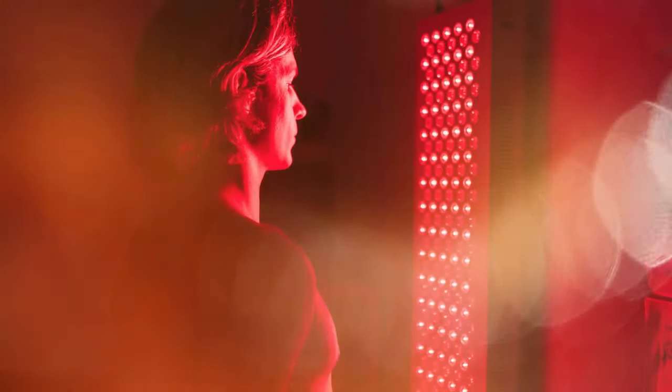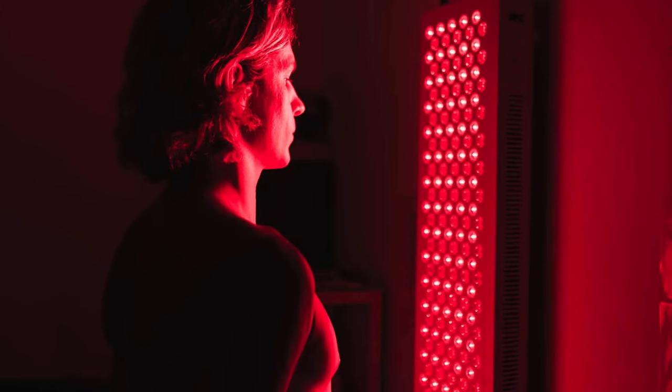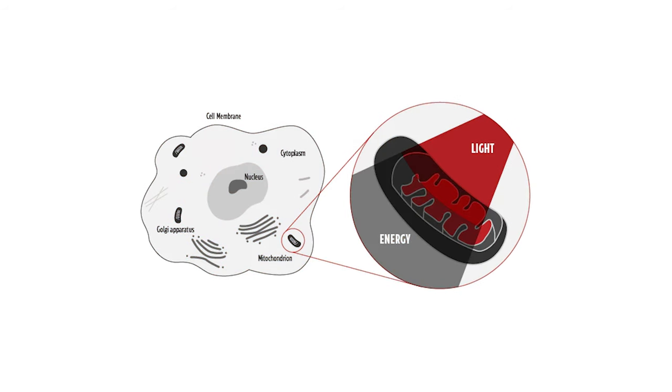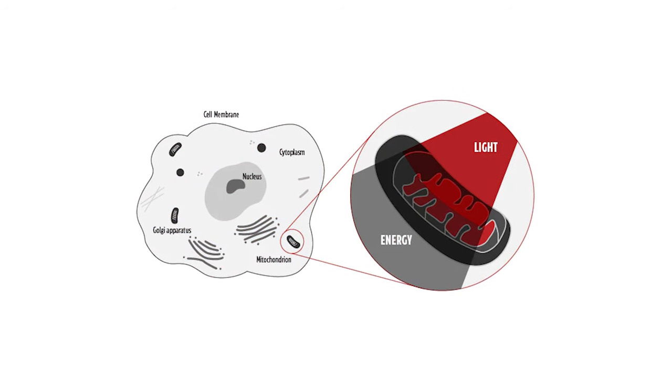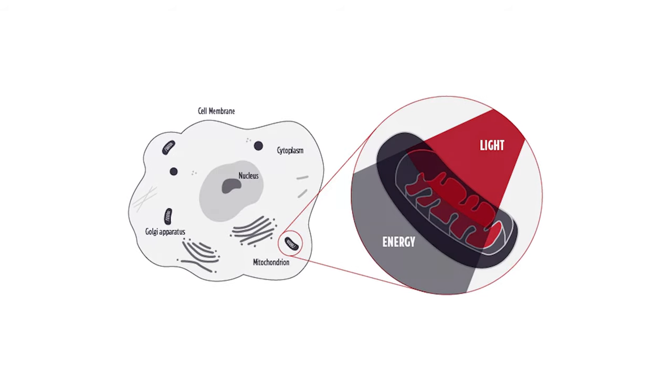What is red light therapy? Red light therapy is a treatment that uses specific wavelengths of natural red and near infrared light. It's beneficial because it enhances our energy production on a cellular level — it increases our cells' ability to create ATP, which stands for adenosine triphosphate, our cell's energy. The more energy our cells have, the better they function, and this is why the benefits of red light therapy are so widespread.